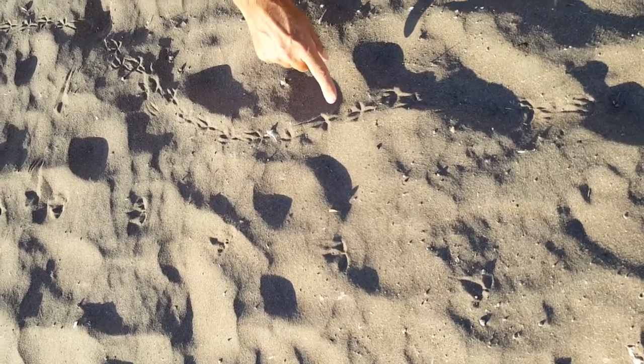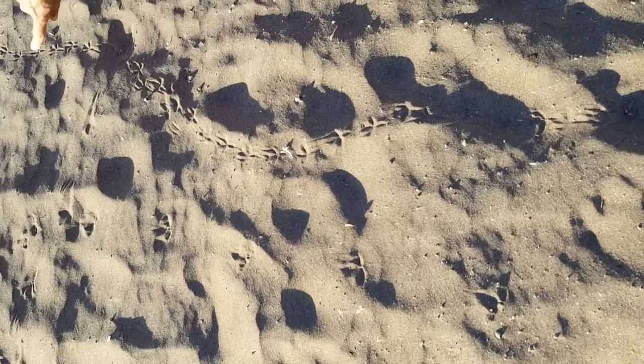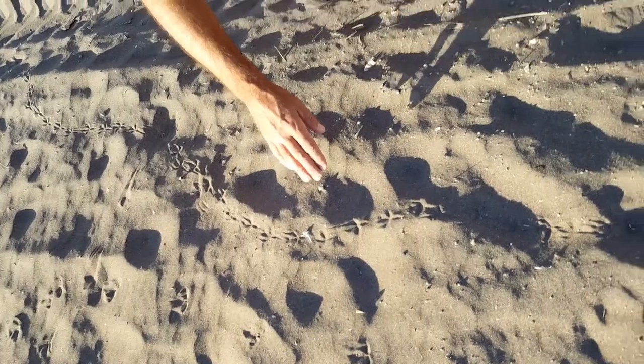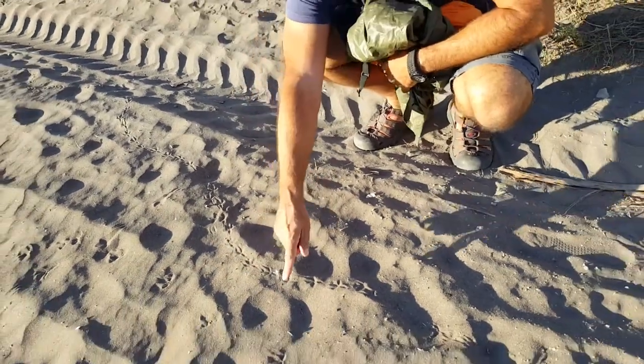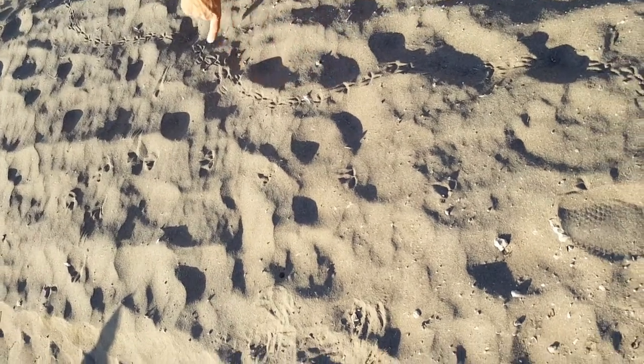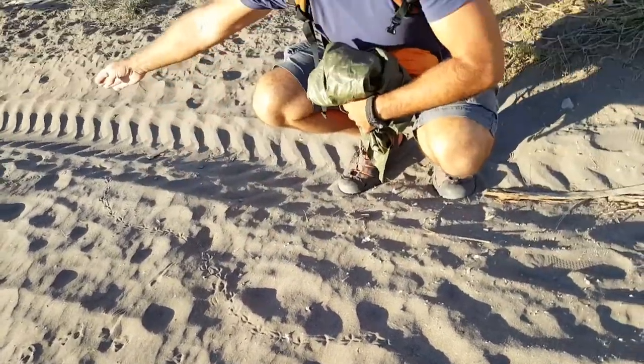You can tell they're dove tracks because the feet are quite close together. It's a kind of walking track and they wind a lot — they wind up and down. You see how it's kind of sinuous? It's typical of doves when they walk around, whereas the partridge is kind of running in one direction. The dove's kind of walking with a sinuous motion all the way along.